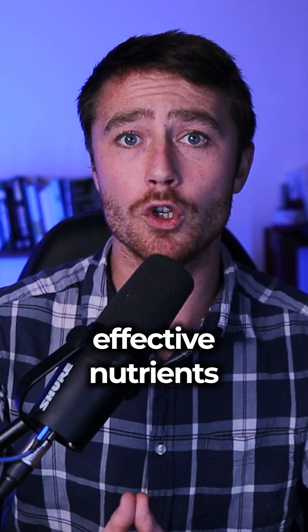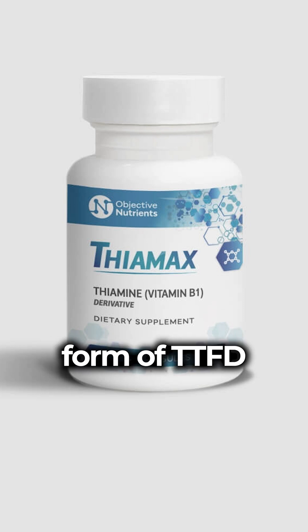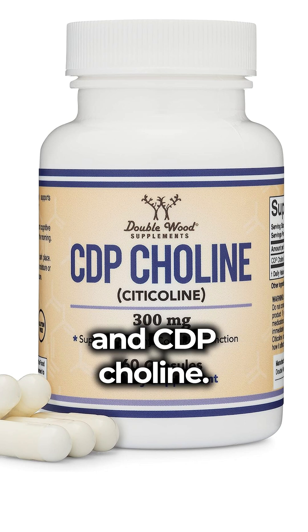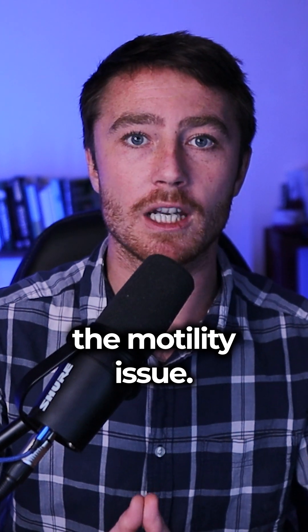The three most effective nutrients to improve vagus nerve function are going to be thiamine in the form of TTFD, pantothenic acid — also known as vitamin B5 — and CDP choline. In many cases, these three will resolve the motility issue.